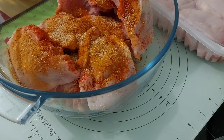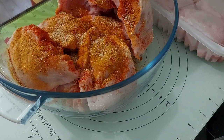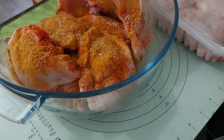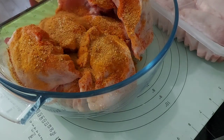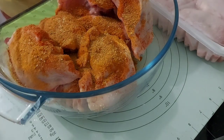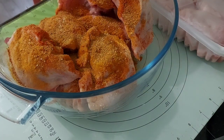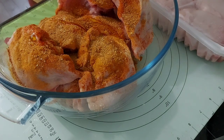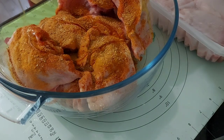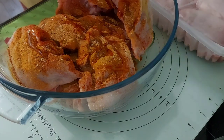I just eyeball spices — I don't measure them. If you want to measure, you could, and see what you prefer. I add all my spices and the olive oil, then mix the chicken up. I use my hands because that's the easiest way, and then of course I wash my hands thoroughly, cover the chicken with cling film, and let it rest in the fridge. I'll take it out about half an hour before cooking.